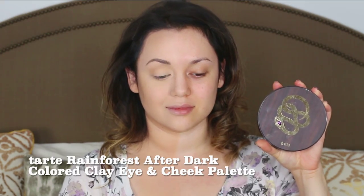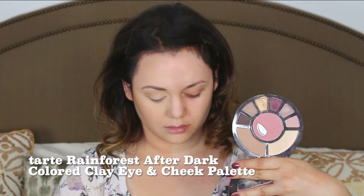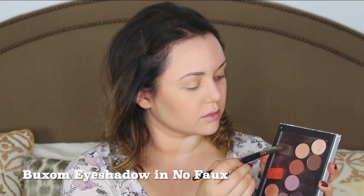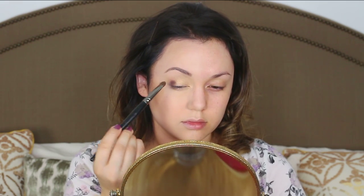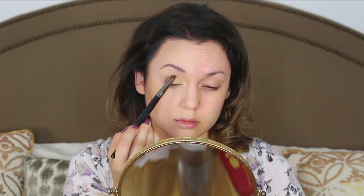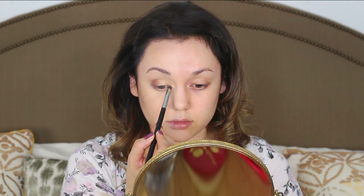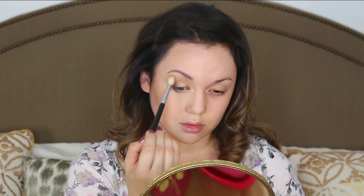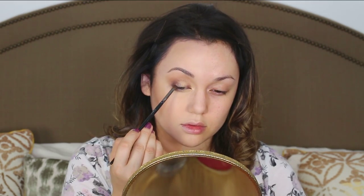Putting some eyeshadow primer on first, then I'm using one of my absolute favorite eyeshadow palettes — the Tarte Rainforest After Dark palette. That gold color is just like magic; I love doing bronze-gold eyeshadows with red lips. Putting that gold shadow in the center of my eyelid and towards the inner corner. Then I'm getting one of my absolute favorite holographic eyeshadows from Buxom — it's like a blue-purple and brown all in one. Applying it in the outer corner and a little on the inner corner for a halo effect, then getting some bronzer to use as a transition shade on the brow bone.